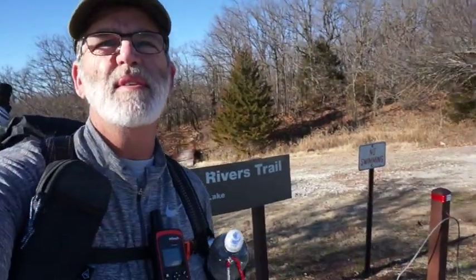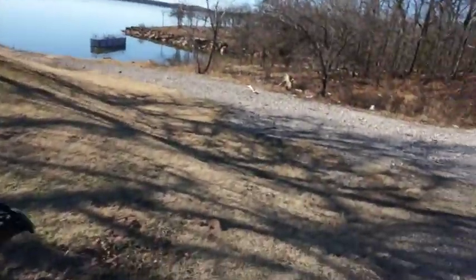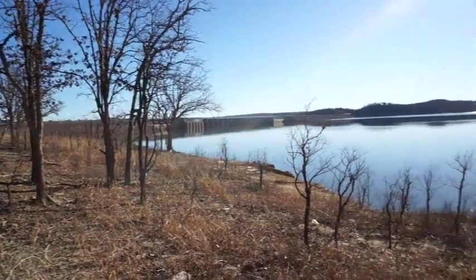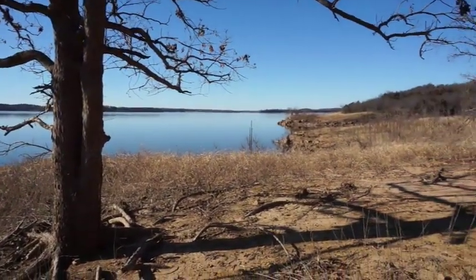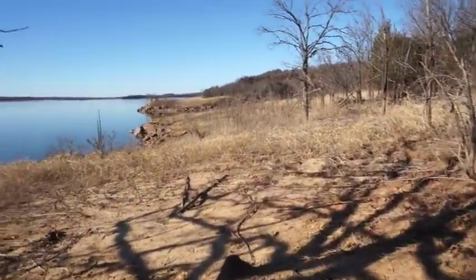We've got the Rivers Trail — Lake Keystone. I thought I'd get out of the house and stretch the legs; a couple of trails in here will work. It's a beautiful day. The trail is not marked too well, and I kind of wandered off down to the lake's edge, but it sure is beautiful down here.